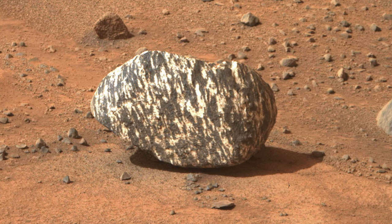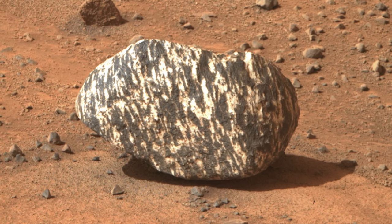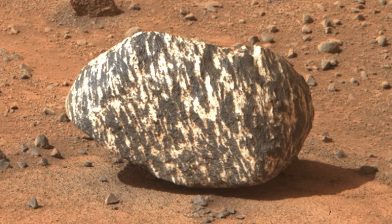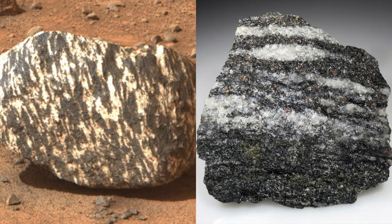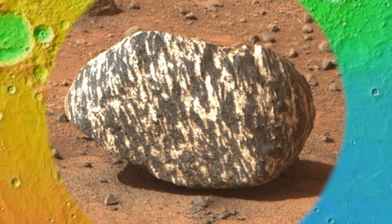The new rock has very irregular, elongated dark and light splotches of roughly equal size. This led to my second reaction that this looks a bit like granitic gneiss, which is a common metamorphic rock on Earth.